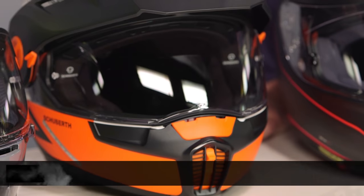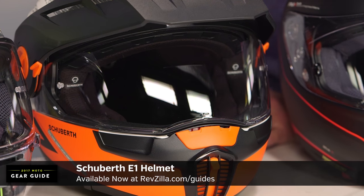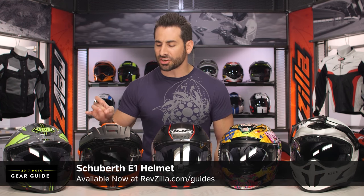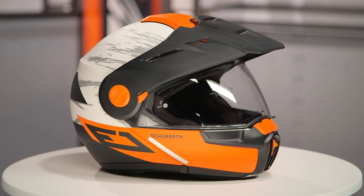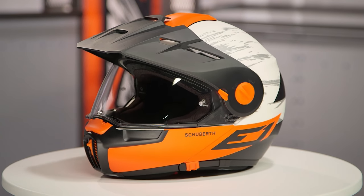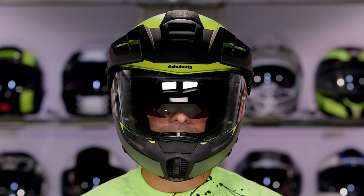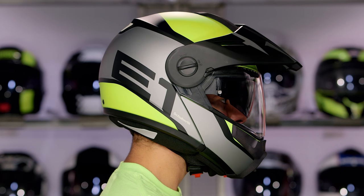Moving from premium do-it-all into modular, this is the Schuberth E1 Adventure helmet — in my opinion, the most technical and most premium modular on the market. We're showing it in the adventure configuration with an adjustable peak on top, drop-down sun visor, and flip-face design. It stands on the bones of the Schuberth C3 Pro, which is the non-peaked version at a slightly lower price. Lightweight, quiet, ergonomic intermediate-oval head shape. If you're looking for the best modular — peaked with the E1 or non-peaked with the C3 Pro — Schuberth is your best bet in 2017.